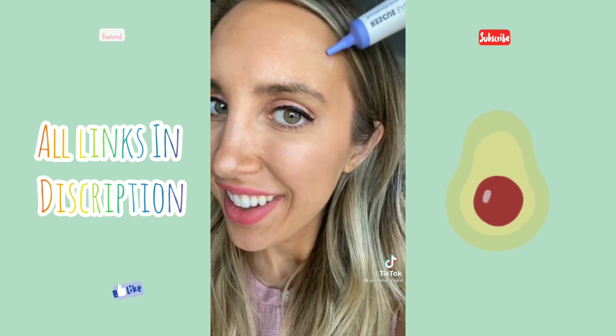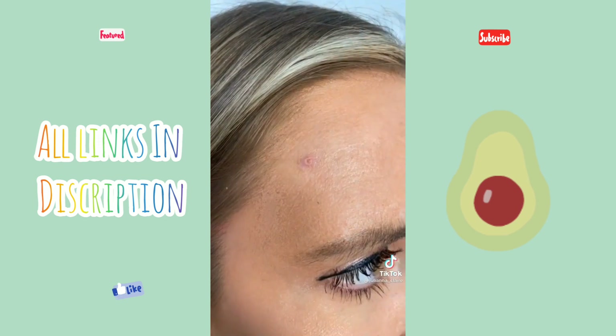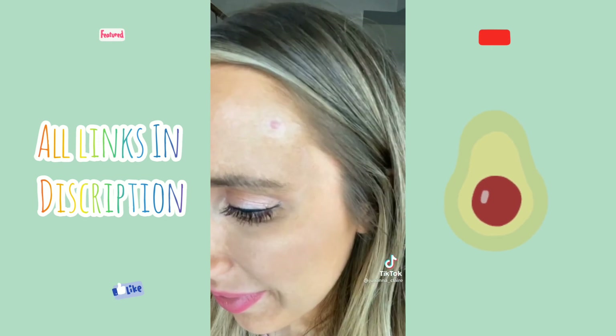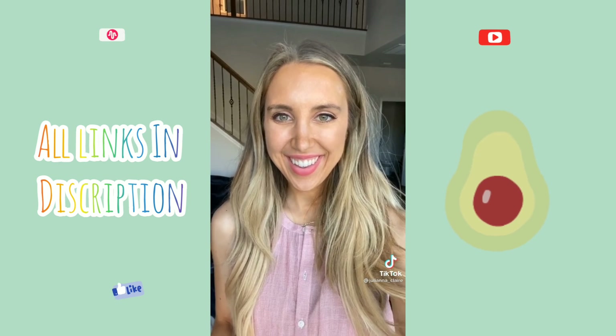I finished my skincare with this rescue balm which helps improve the appearance of your skin or heal your skin after you pop a zit. Here is the before and after using the Invisible Mighty Patch. I can't believe all these items are under $15. Link in bio to shop.